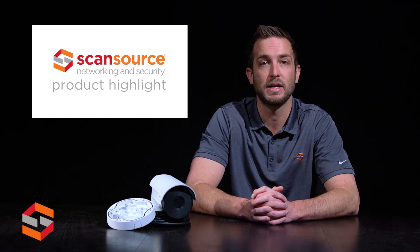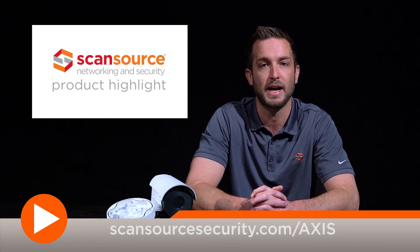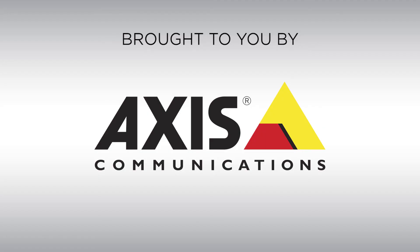Want to find out more about Axis' extensive line of thermal cameras with the Axis Perimeter Defender built right in? Contact your ScanSource sales rep for more information or visit ScanSourceSecurity.com/Axis today. Thank you.